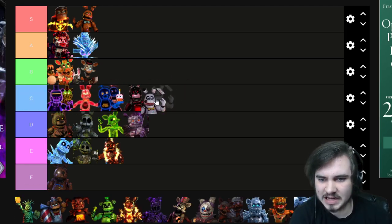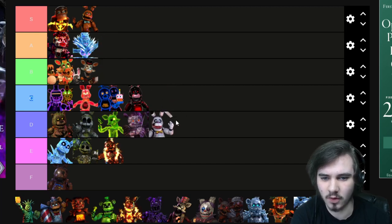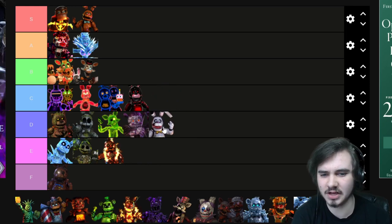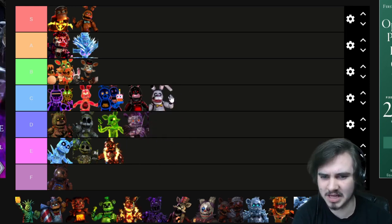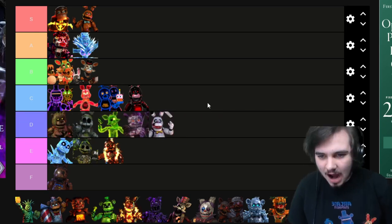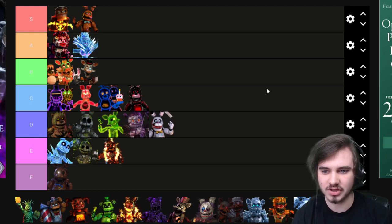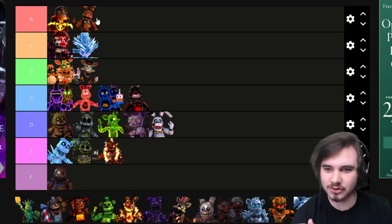Easter Bonnie — he's not a bad skin, he just doesn't really have much going for him. He's not very different and doesn't have anything that really sticks out to me. I'd say maybe rank D. For now I'll put them in the rank and rearrange later — all this is not final just yet.